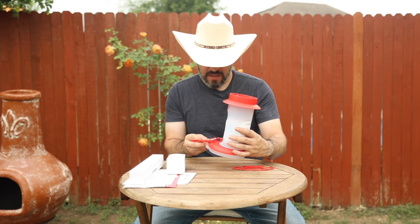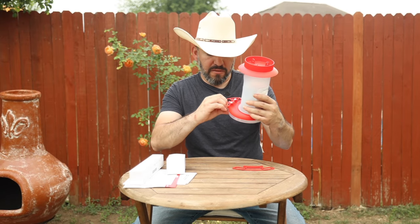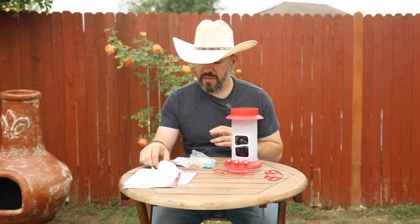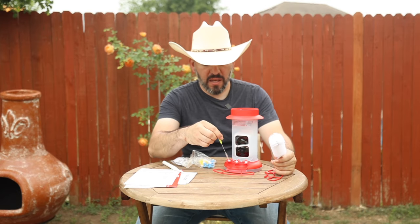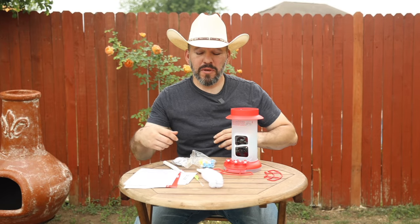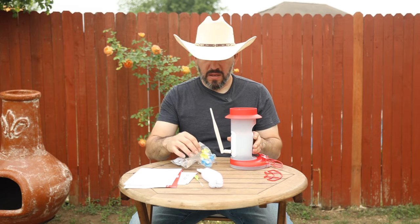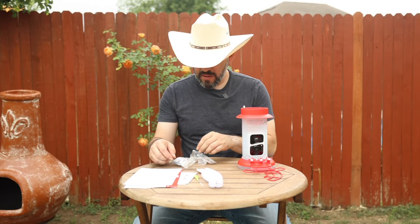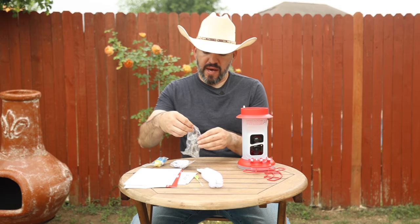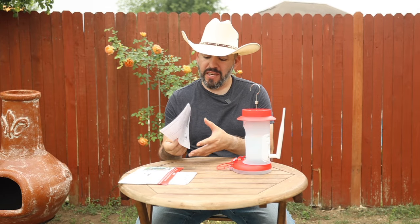The stand snaps in easily — that's where the hummingbirds will perch to feed. One cleaning brush is a good size for the feeder body, and there's a very thin one for cleaning the feeding ports. The antenna screws onto the back easily. It comes with replacement feeding ports in yellow and blue, though it already has red ones installed — I'll keep the red ones. You also get a USB-C charging cable and a hanging hook that attaches right to the top.